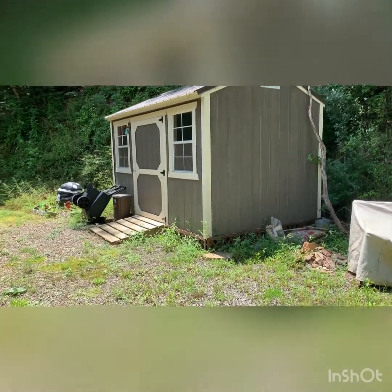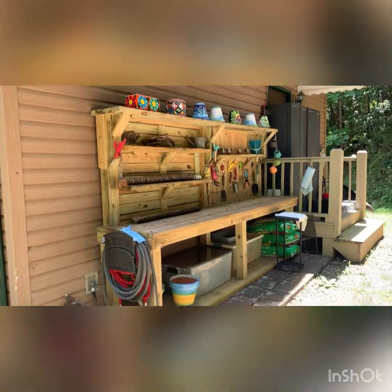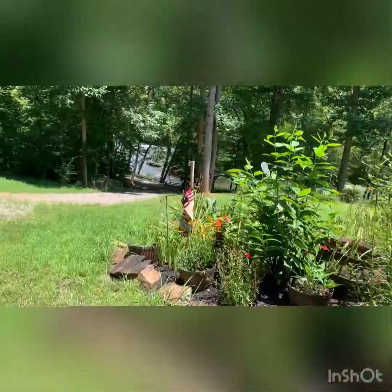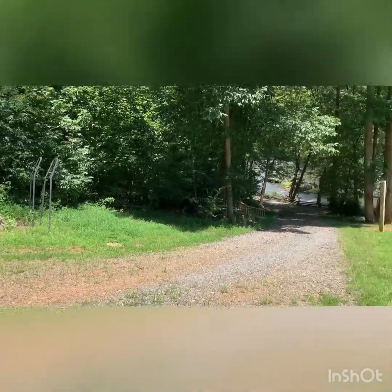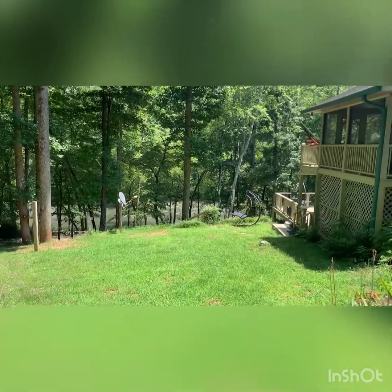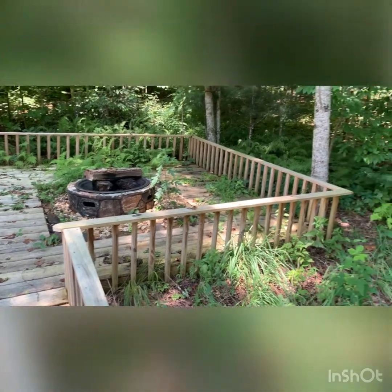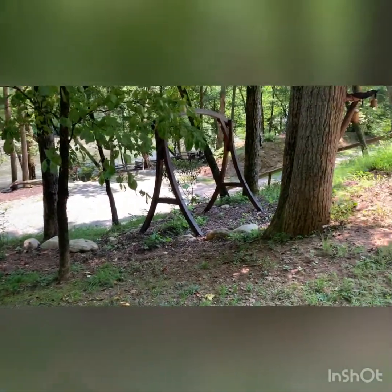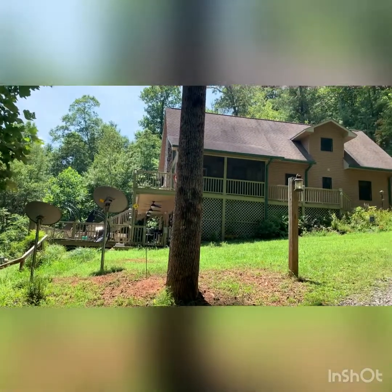There's a little shed behind the house and a potting bench. Looks like there was a little garden back over here, and the swing is missing from over here too. Very cute house, very very cute.